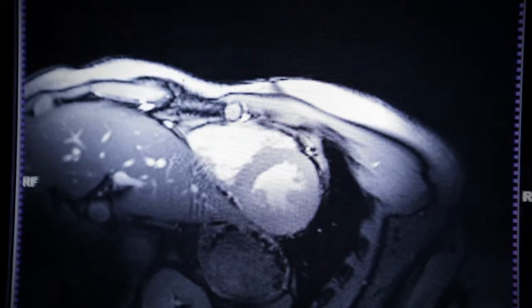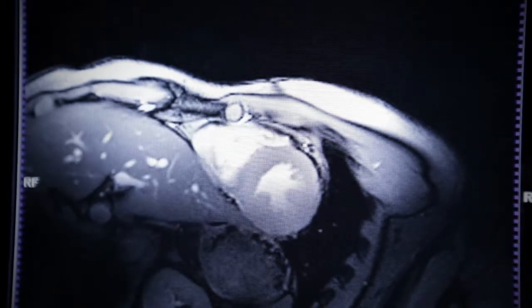Cardiovascular diseases are the leading cause of death in Germany. If recognized earlier, however, many could be prevented.